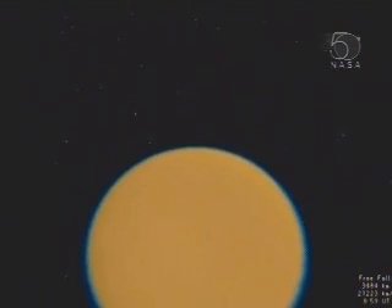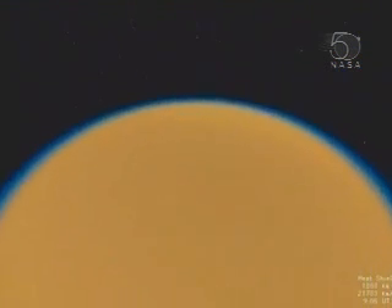As the probe enters Titan's atmosphere, the heat shield reduces the speed some fifteen-fold within a few minutes. The main parachute reduces the speed further. Fifteen minutes later, the smaller stabilizer chute allows a faster descent at first, but slows as Huygens enters the lower, denser parts of Titan's atmosphere.